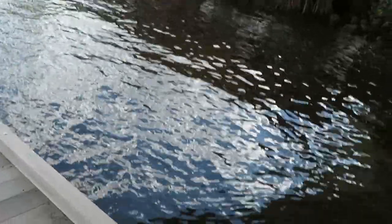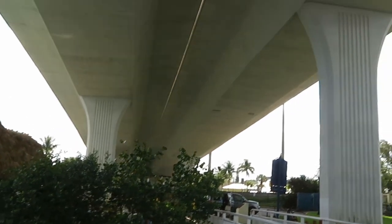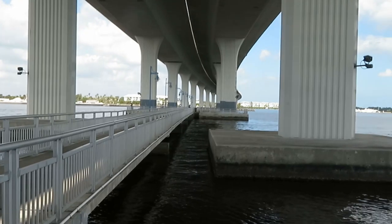Let me show y'all a good shot of the water over here. You can kind of see the rocks under there. You can see this bridge — it starts and goes all the way over.